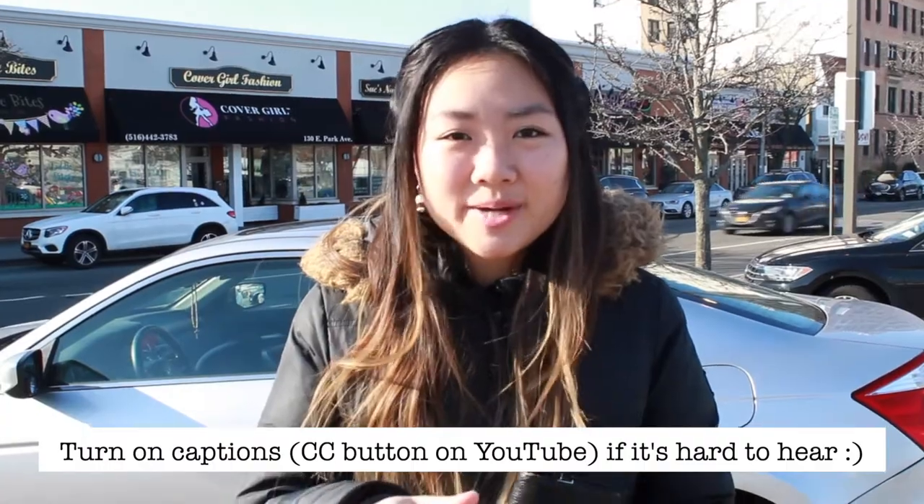Hi, it's Kat. Welcome back to my channel. Sorry, I know it's really loud here — please turn on the captions that I've set up. I don't have a good microphone yet. Today we have my friend Isha behind the camera. I'm going to make her be on camera later. Today's video is going to be a coffee shop hopping vlog.